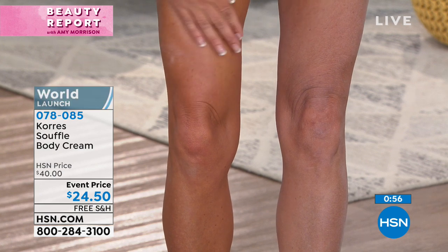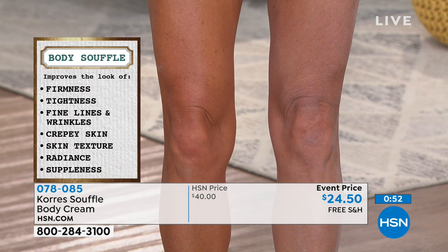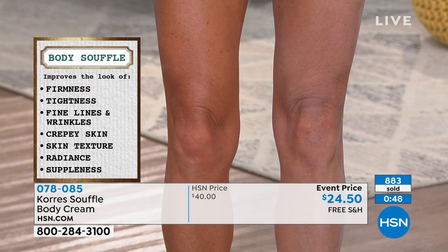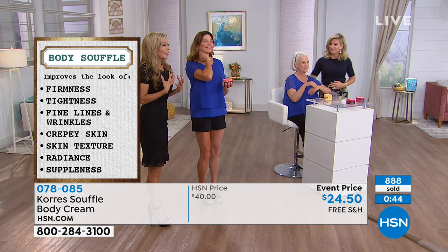Infused with two types of hyaluronic acid — that's how we're going to plump the skin for your body. So when you put it on your neck, you are going to say, 'Oh my gosh,' because that's what Patsy did. Patsy came in our room, she put it on her neck, and she was like, 'I cannot believe this.'